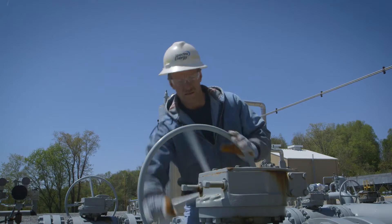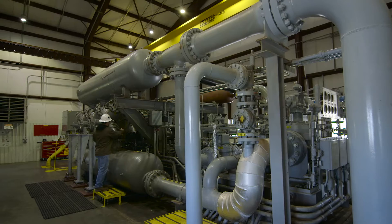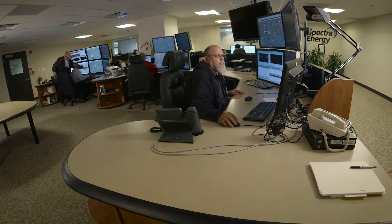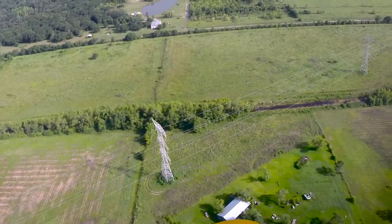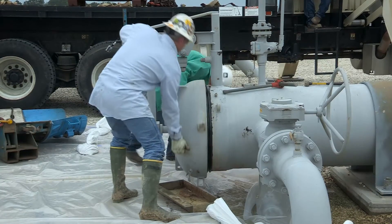To ensure our pipelines remain in safe and reliable operating condition, we employ numerous inspection techniques — from remote monitoring at our gas control center, to foot and aerial patrols of pipeline routes, and inspections from within the pipeline.